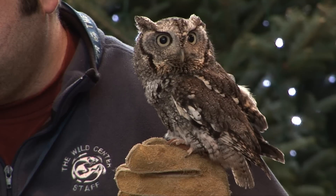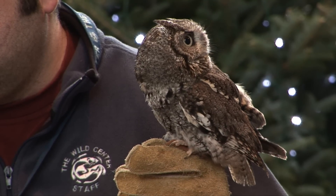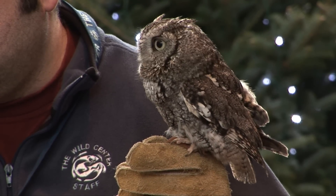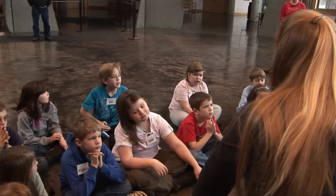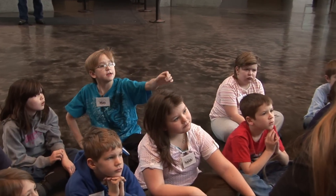A name you'd give it is a horned owl — a great horned owl is one idea. Max, what more can you find? I don't think that it's feathers, how they're soft.